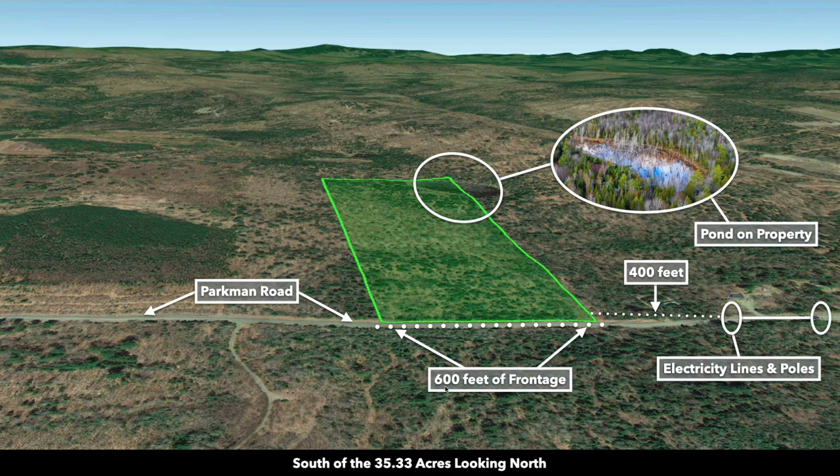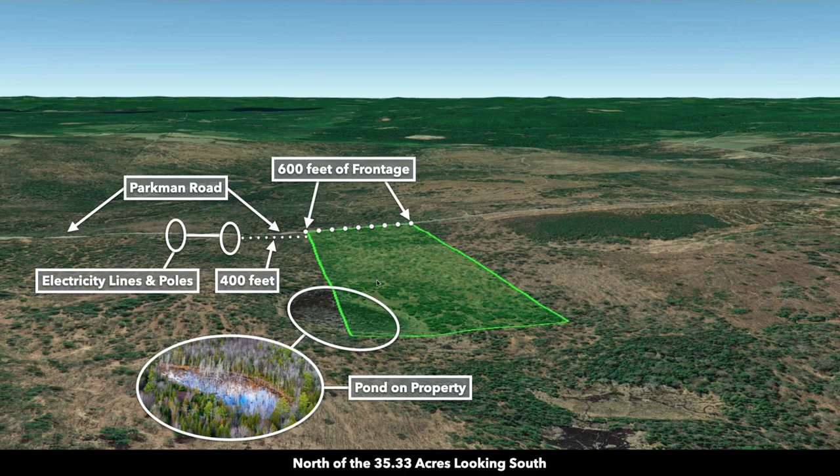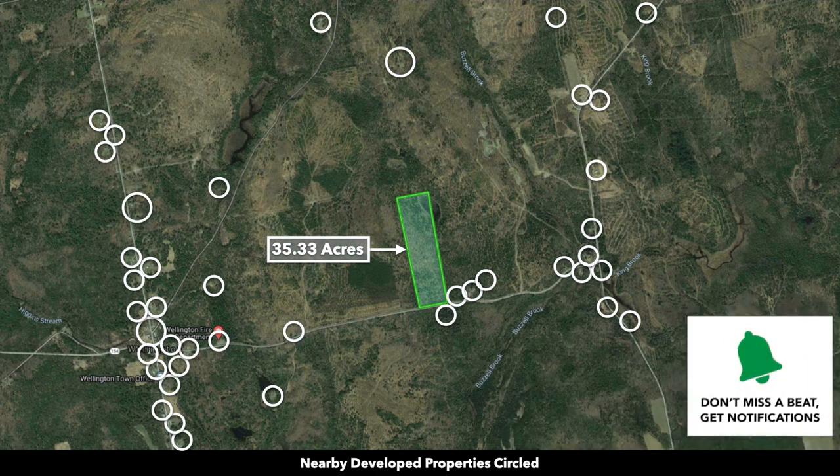These are Google Earth terrain views. This is south of the property looking north — you can see the 600 feet of paved road frontage and the electricity lines and poles just east of the property. There's the pond on the northeast corner. Now we're east of the property looking west, providing perspective on the gradual slope. Then views from north looking south and west looking east.